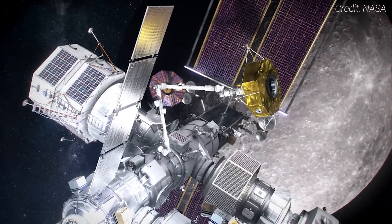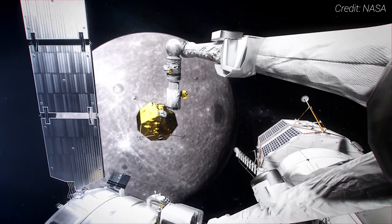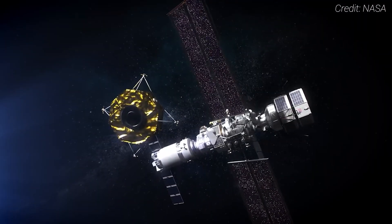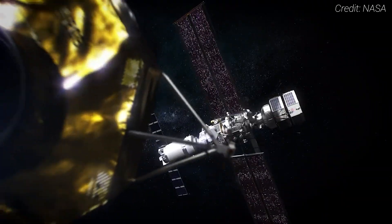The ongoing development of Gateway underscores the dynamic nature of space exploration, with each solution, design trade-off, and innovation pushing the boundaries of what is possible. The path ahead for the Artemis program is complex and sometimes frustrating, but each step forward brings us closer to a multi-planetary future. I'm curious to know your views on the Gateway outpost — what are you most looking forward to, and do you believe the recent report issues will cause delays? Let me know in the comments below. Thanks for watching, and until next time, Ad Astra.